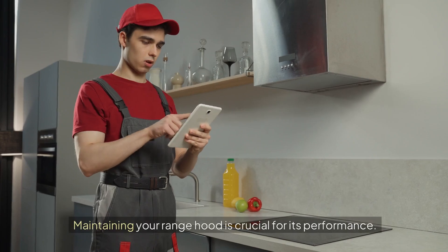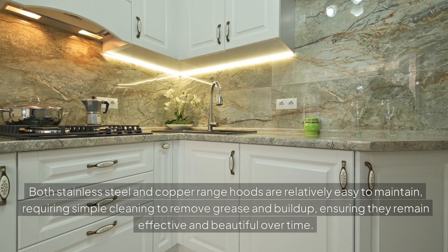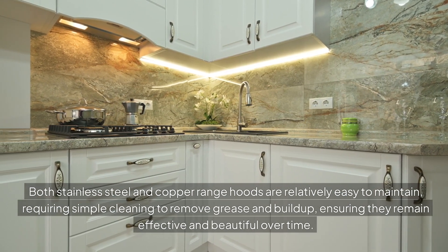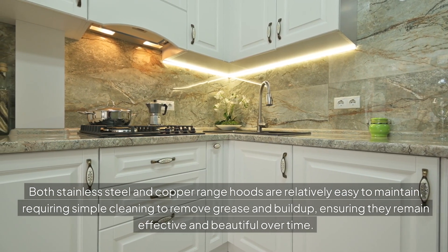Easy maintenance is crucial for your range hood's performance. Stainless steel and copper range hoods are relatively easy to maintain, requiring simple cleaning to remove grease and build-up, ensuring they remain effective and beautiful over time.